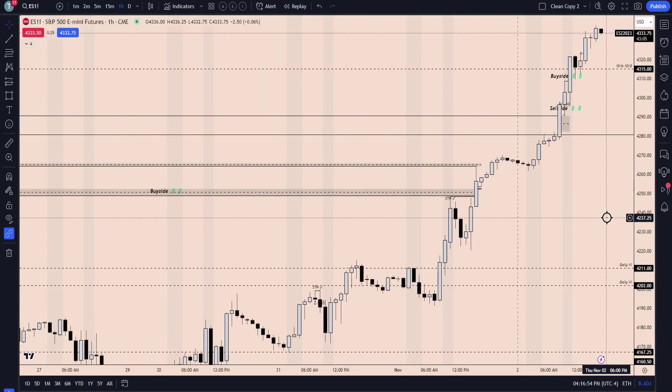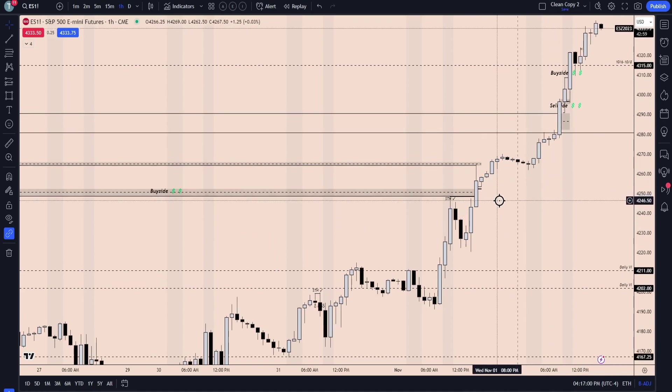Good afternoon. Getting into our last recap for this week. We'll take over from where we left off yesterday. We wanted to see if this one-hour fair value gap here would end up being left open.